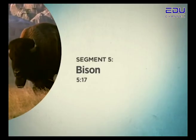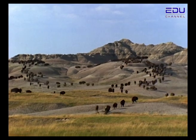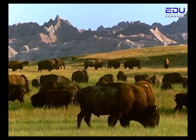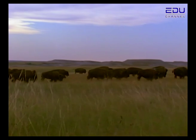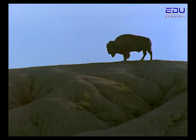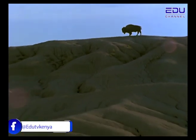Segment 5: Bison. Nearly 200 years ago, over 60 million bison lived in the United States. These proud animals provided food, shelter and clothing to the Native American people. When explorers travelled west and saw these large animals, they decided they would be good to hunt. The sport almost destroyed the entire bison population. Today, not many bison are left.